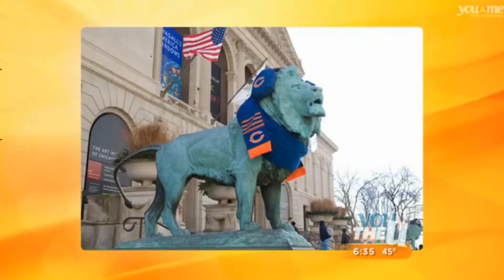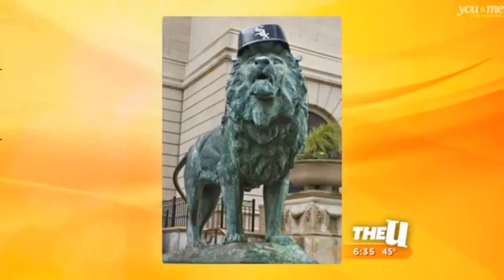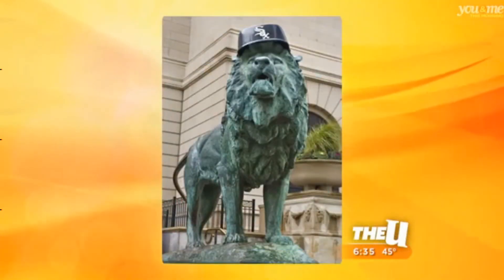The teams are doing well — they don helmets and scarves and earmuffs and all kinds of fun stuff. So there's our Chicago Bears picture. That was probably 1985. That was the Blackhawks, of course — every time they do well, they get the Blackhawks helmets. And then when the White Sox were winning in 2005, they got their socks hats.